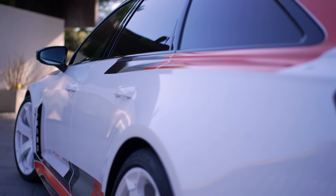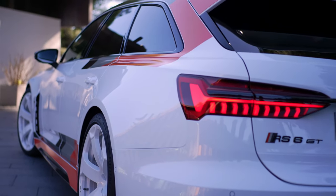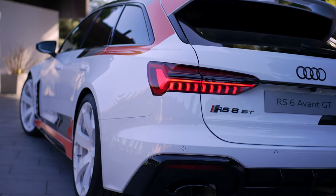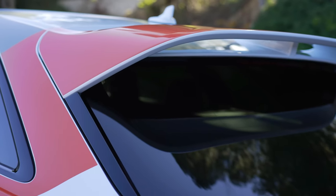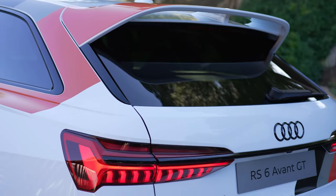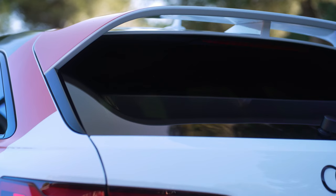For the RS6 Avant GT, customers have the option to choose exclusive decals in two colors. The first, in conjunction with an Arcona white finish, combines the traditional colors of Audi Sport — black, gray, and red. The model badges at the front and rear also come in these colors. If this color combination is chosen, the wheels in the distinctive design always come in high-gloss white.